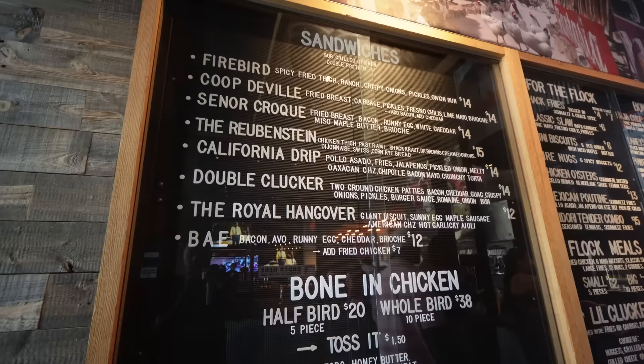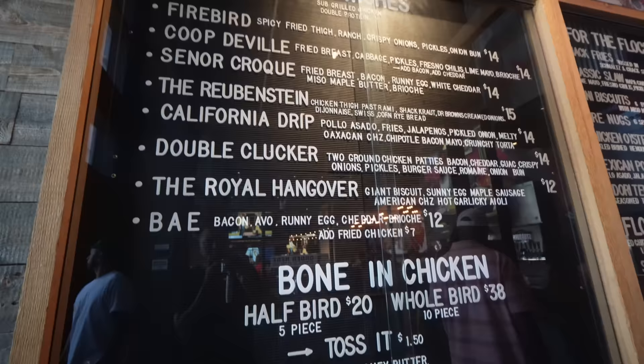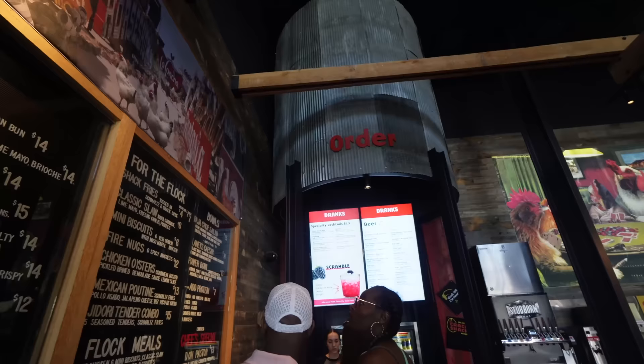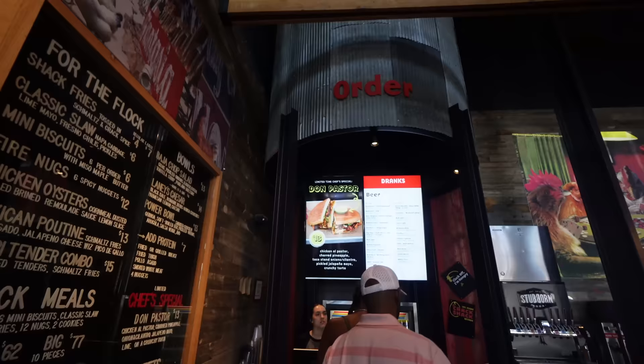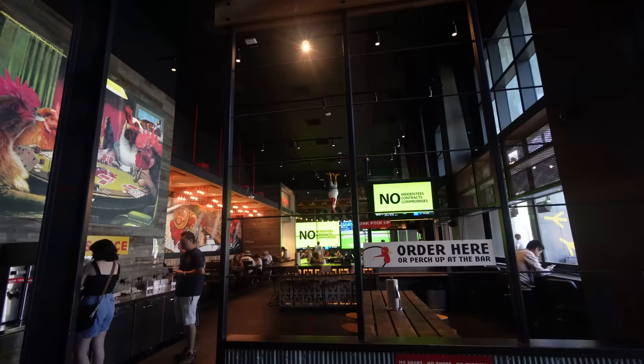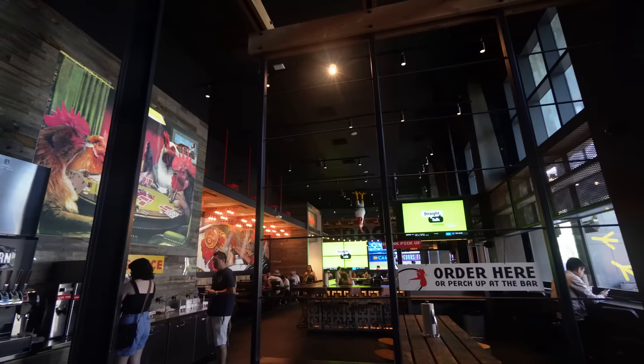Crack Shack offers an array of sandwiches — different chicken sandwiches, bone-in chicken, special fries, chicken oysters, some poutine — but there's a torta-like sandwich I want to try. They have a ube brownie shake and a Don Pastor. Game over, let's go! You can get your own sodas, iced teas, lemonades, but they also have a bar with a nice array of drinks, beers, seltzers, and everything else. Oh, and the Padres are playing — 4 to 1.